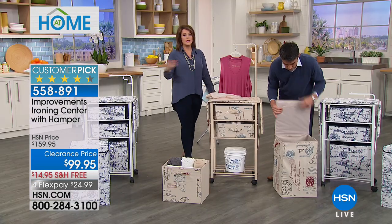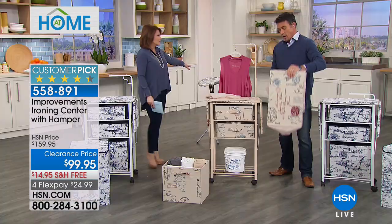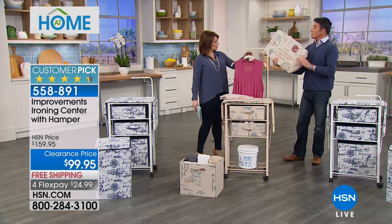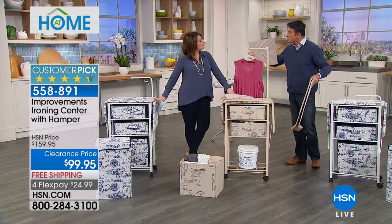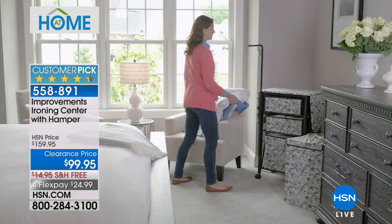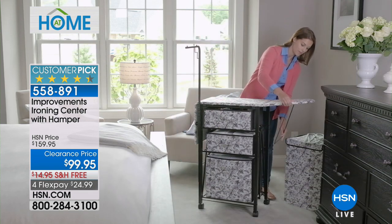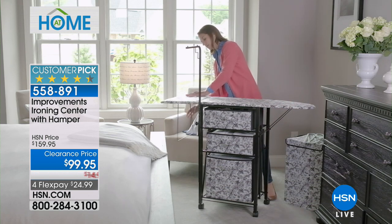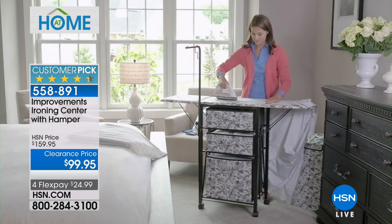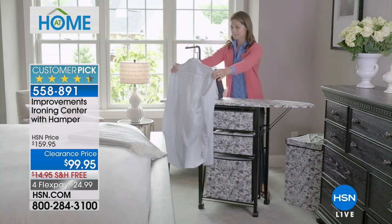It becomes your own portable organization center and ironing center. You don't have to use it just as an ironing board. Once folded down it looks like a beautiful piece of furniture — great for a baby room, laundry room, or any corner of the home. On laundry day you wheel it out to wherever you'd like. You could even take it to the front porch or into the man cave as long as you have access to electricity.